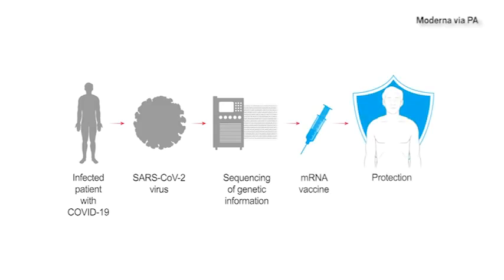This cuts out the middleman. Using this approach, NIH and Moderna were able to go from sequence to a vaccine ready for human testing in record time — just 42 days.